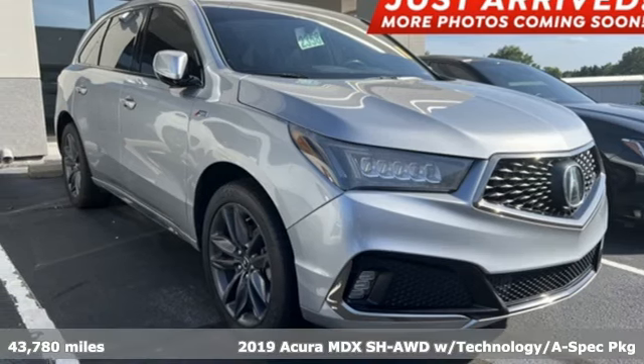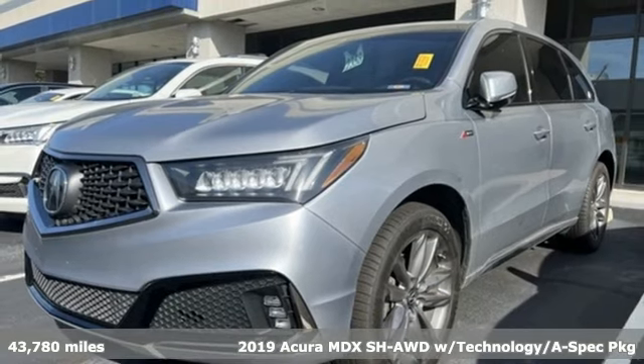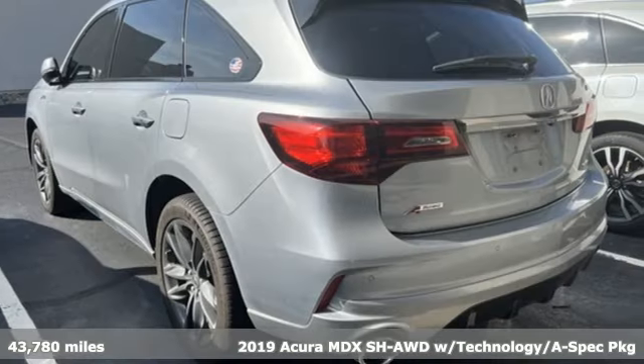It's a 2019 Acura MDX. This elegant MDX is designed to encourage all your endeavors. It comes with great features you'll love.